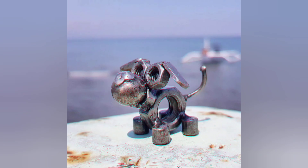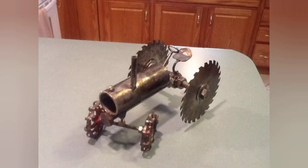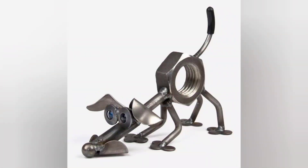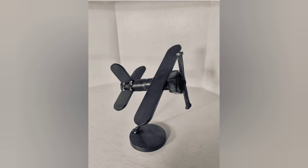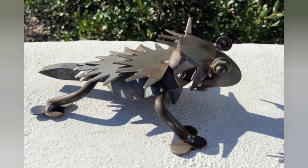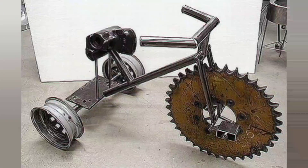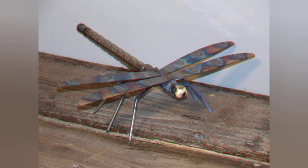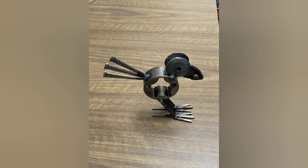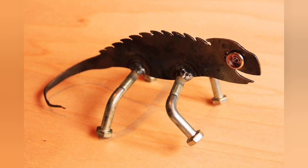A welding helmet with the right shade lens protects your eyes from dangerous UV radiation and intense brightness. Without it, just a few seconds of exposure can cause serious eye damage. Fire-resistant clothing and a proper welding jacket shield your skin from hot sparks and molten metal — never wear synthetic fabrics, as they can melt and cause severe burns. Welding fumes contain harmful particles, and without proper airflow they can build up fast.